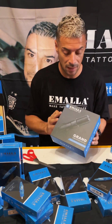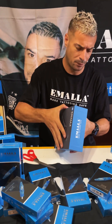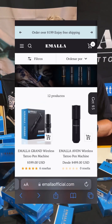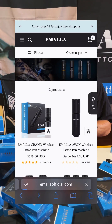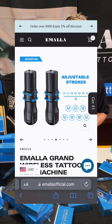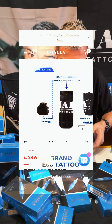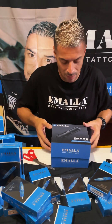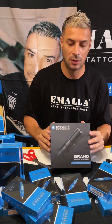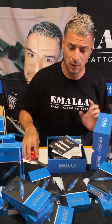This machine for me is amazing, and I will let you know why. This machine has the possibility to exchange the stroke without replacing any cam, without replacing any part of the machine. Despite being wireless like many of the machines today, this has the special capacity of being able to exchange the stroke and pass from two millimeters to four millimeters, which is really, really useful in tattooing today.